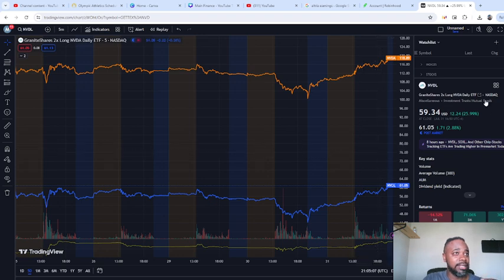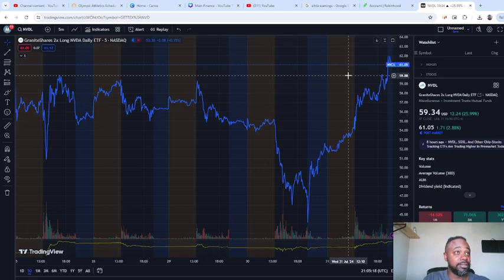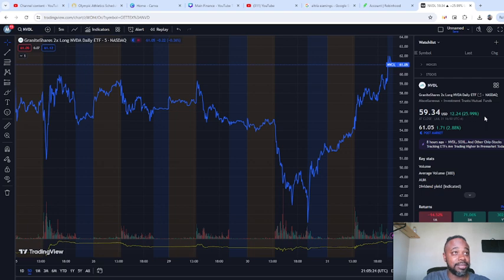What we want to do is pull up NVIDIA here so you can see as proof that it's going to 2x your profit. Look at NVDL — you can see it's up 25%. You could play options with this, but for me I prefer to go this route.